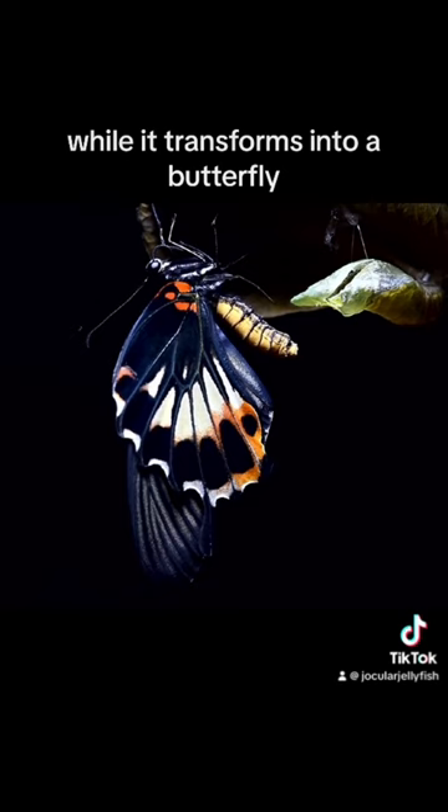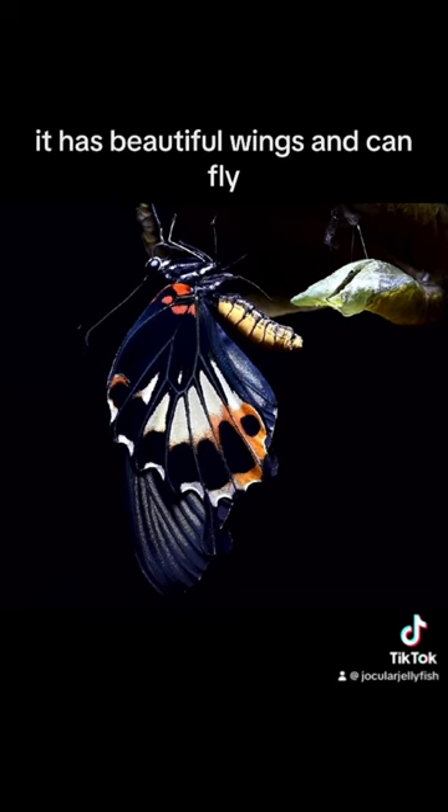Butterfly. After a few weeks, the butterfly emerges from the chrysalis. It has beautiful wings and can fly. Butterflies are important pollinators, and they play an important role in the ecosystem. Let's all do our part to protect these amazing creatures.